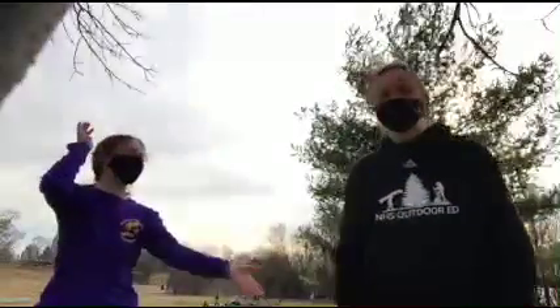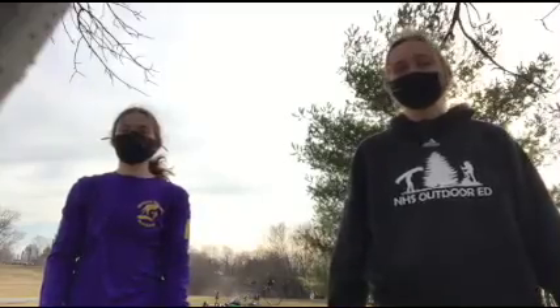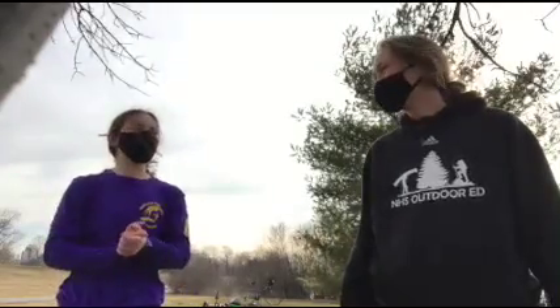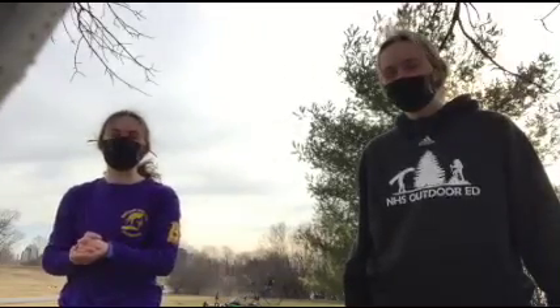Hi, I'm Kenley and this is my friend Claire. We're in grade 12 in the Outdoor Ed program at Nepean High School. In this video, we're going to tell you what activities you can do on the Ottawa River Pathway, also known as the Yes Jam Winter Trail.